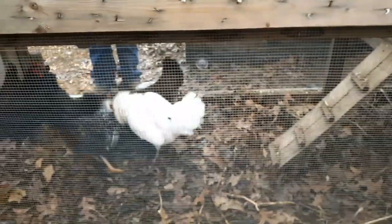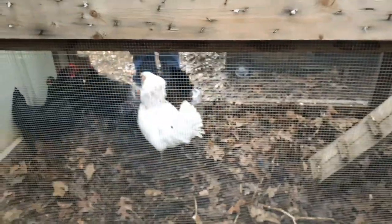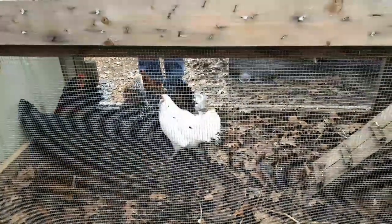A pecking order is always going to be established regardless of what chickens you have, but you have to watch out for chickens trying to peck till death because they will try — some of them, if they're really dominant. Betty is like the top chicken. She is the hen to mess with — she's number one hen.